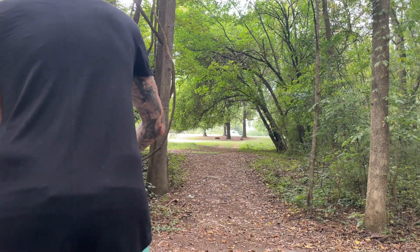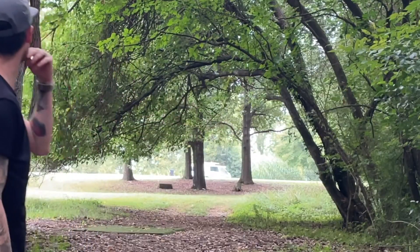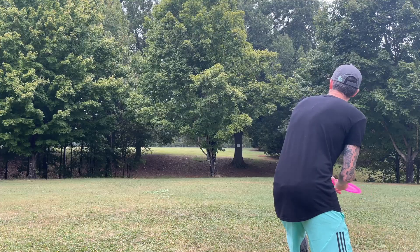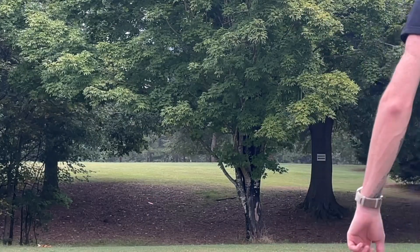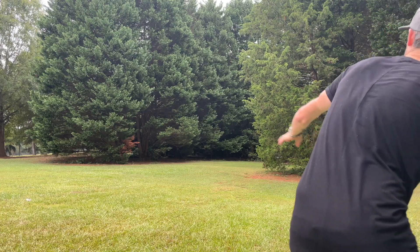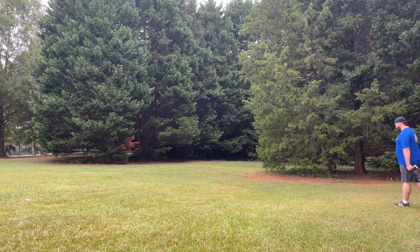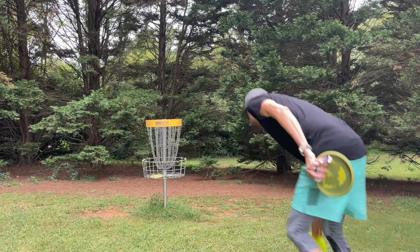Hole four — throwing our Grace again like on hole two, but this time it didn't turn over. It went pretty straight and stable through the trees. I'd love for it to go to the right of that clump for a better approach, but we're kind of cut off. I try a skip shot with the Adder and get a little bit of an anti-skip, but either way it wouldn't have given us much of a birdie look. We leave this hole with a par — still one down through four.